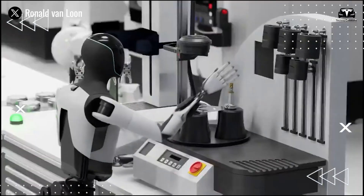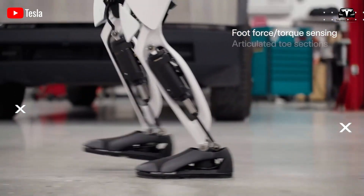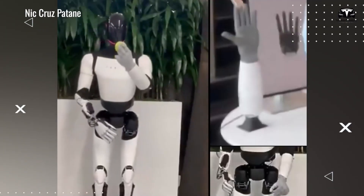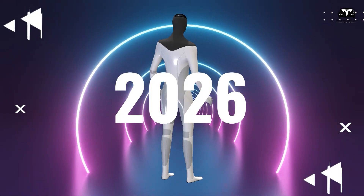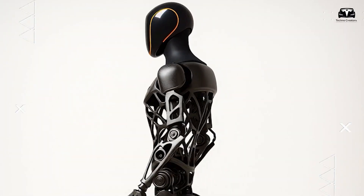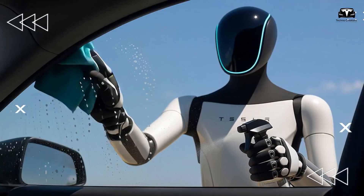Musk described Optimus Gen 3 as an extraordinary design, emphasizing a dramatic leap beyond previous versions. He had previously mentioned that Optimus Gen 3 would possess agility comparable to a human athlete, with the ability to move fluidly and perform complex motions. Every component of version 3 is being built based on fundamental physical principles, ensuring optimal performance and high durability. Notably, version 3.5 — expected to launch in 2026 — is almost entirely redesigned. According to leaked sources, Optimus Gen 3 will feature an integrated digital display on its face showing operational status, combined with voice interaction powered by Grok, XAI's intelligent assistant, providing an intuitive user experience and essentially turning the robot into a walking computer.